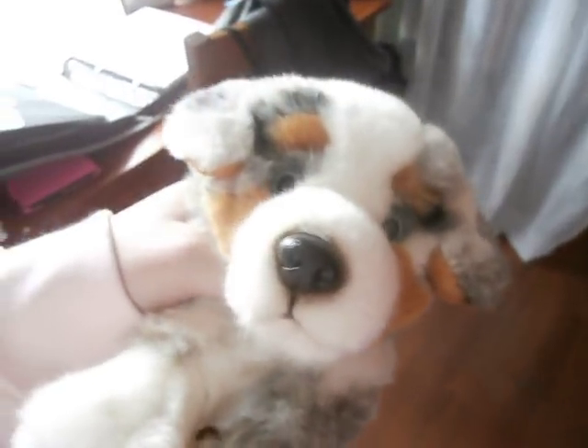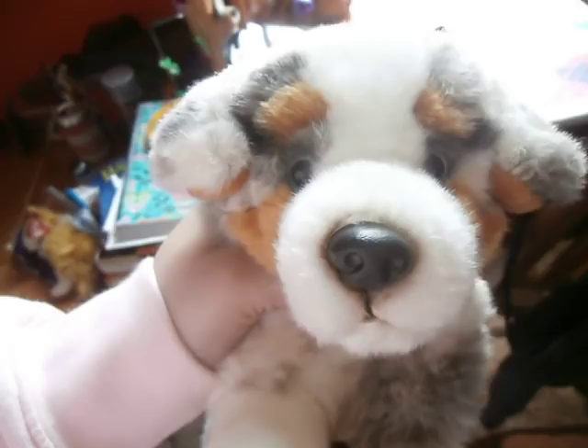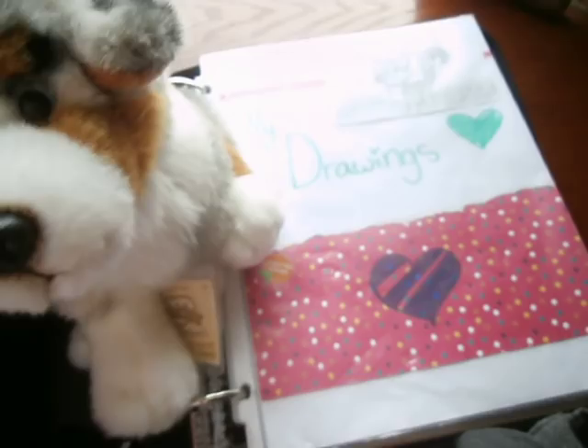Hey guys, it's me, and I'm here with Windsor, my Webkinz signature Australian Shepherd. And today I'm going to give you guys an updated tour type video of my little drawing folder here. It's not really little — it's actually huge and weighs like five tons.